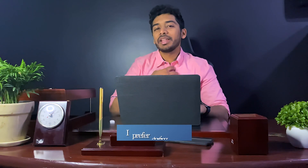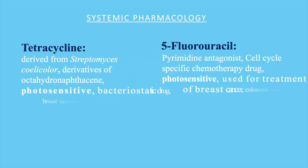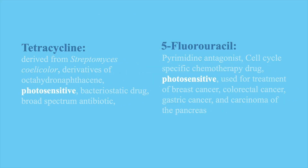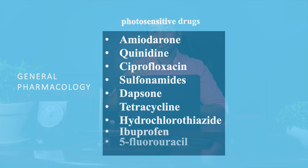I personally like to start with systems and then go to general. For example, in pharmacology, when you're learning about individual drugs like tetracycline and 5-FU, you'll learn they're photosensitive. When you later reach the general section listing all photosensitive drugs, I'd prefer that to be a revision rather than memorizing them cold.